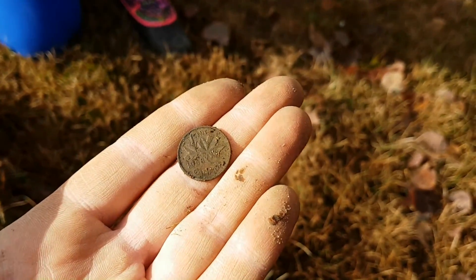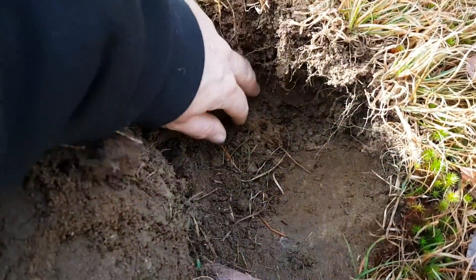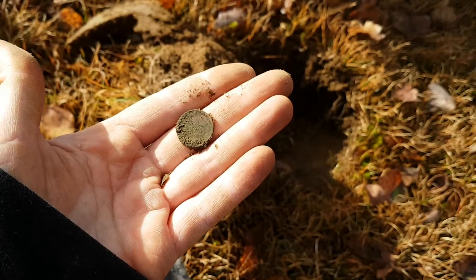1968. That one's a little bit older. Well, it said four inches down, and sure enough, right in the bottom of the hole, about four inches down — sang a dime, which on this machine always reads as a penny. So we're starting to get the hang of it.